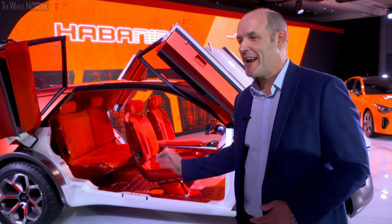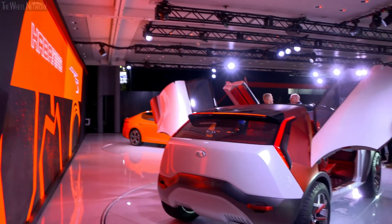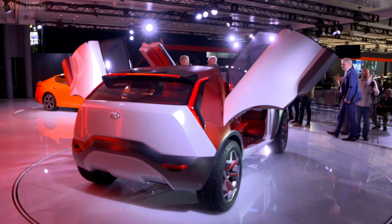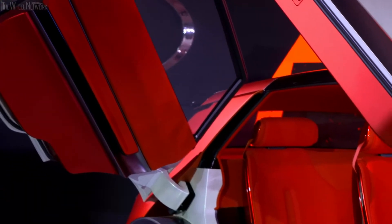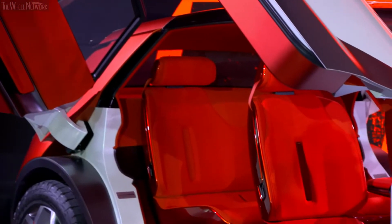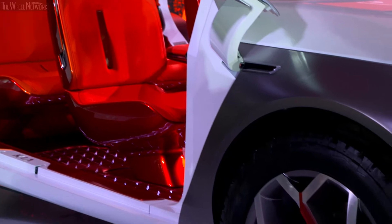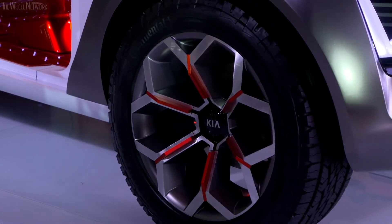This vehicle is all about electrification and automation. It's a pretty ambitious project that our design team in California took on to talk about how you can have all-wheel drive electrification, level five automation in a stylish, really fun vehicle. So we gave them the freedom to have their craziest ideas.